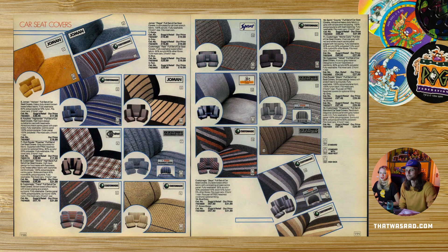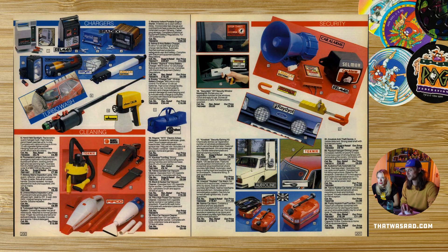I always wanted tiger print seat covers, or those really uncomfortable bead ones. Get some spotlights for your Ford Escort. I do still have one of those crook locks in my mini.